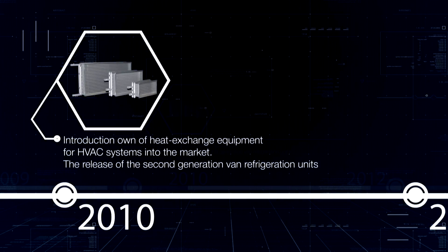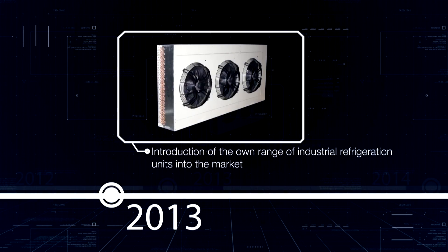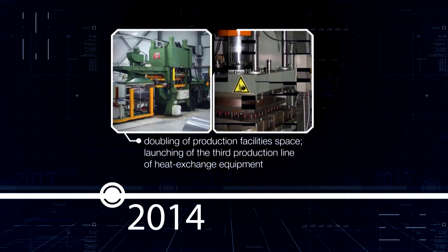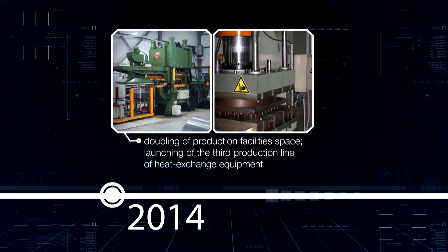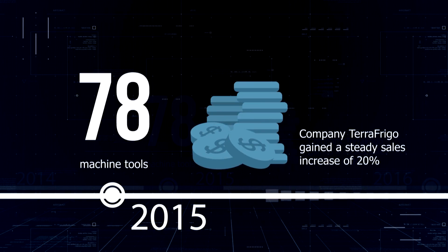Since 2009, the company has been successfully developing the production of heat exchange equipment: heater fans, air coolers, condensation and evaporation units, and dry coolers. Within the last years, the range of products has been greatly expanded and the production output has also increased.